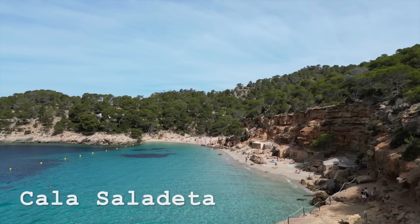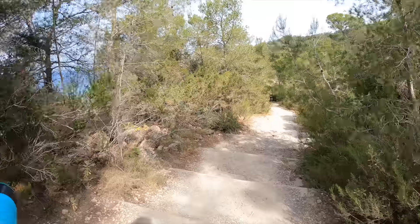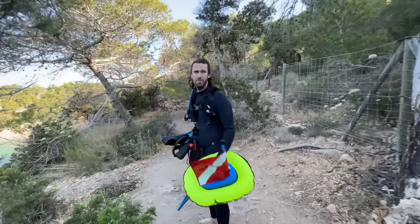Welcome to Cala Saladeta. This is one of my favorite beaches to go treasure hunting. We came here last time on our trip three years ago and we found loads. I'm really looking forward to going back there today, but unfortunately the one thing I'm not looking forward to is this giant hill that I've got to walk up afterwards. Hopefully we come back with lots of treasure to make it worthwhile. The life of the treasure hunter isn't that easy when you've got to climb mountains with all your weights and gear, but hopefully this will be worth it.